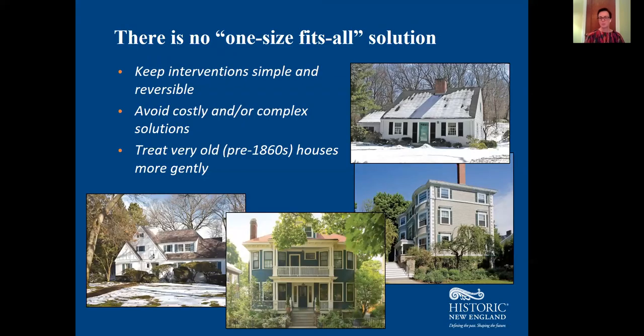There is no one-size-fits-all solution in an old house. Some best practices to keep in mind: keep your intervention simple and reversible, avoid overly complex or costly solutions, and treat very old houses more gently — they're irreplaceable. Focus more invasive interventions on newer additions or newer parts of your house. Old houses can absolutely be made more efficient, but we need to consider the house, its age, its use, and what systems are already in place for windows, heating, ventilating, and insulation.